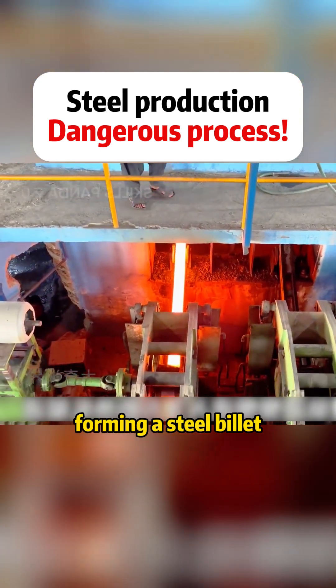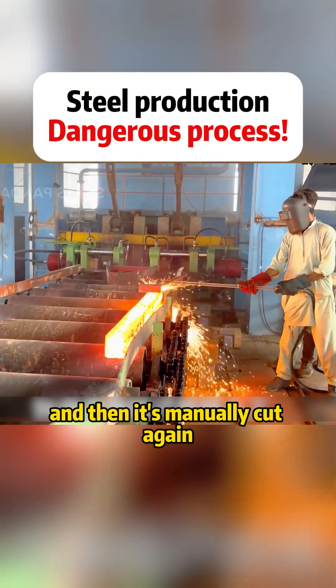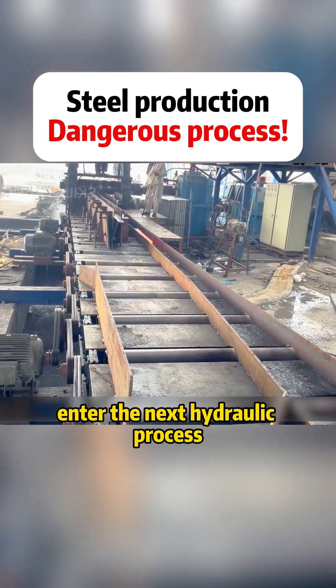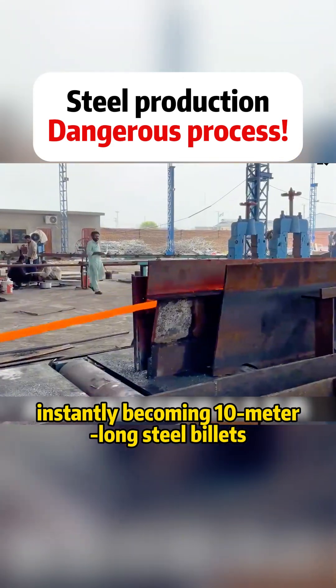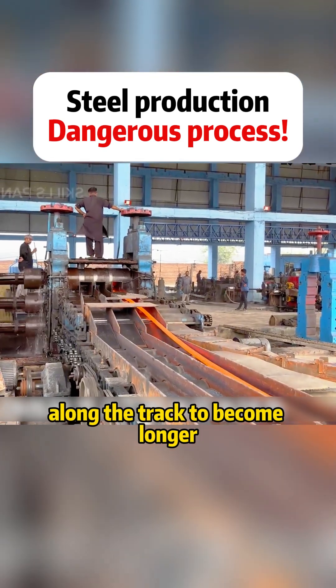The molten iron quickly cools through the equipment, forming a steel billet. The machine cuts the billet along the track and then it's manually cut again. The cut billets enter the next hydraulic process, instantly becoming 10-meter long steel billets.